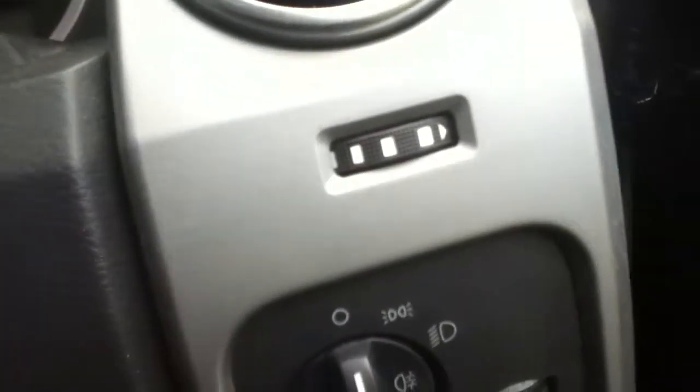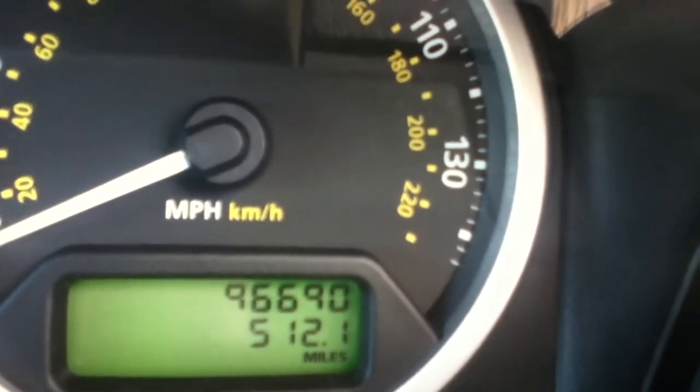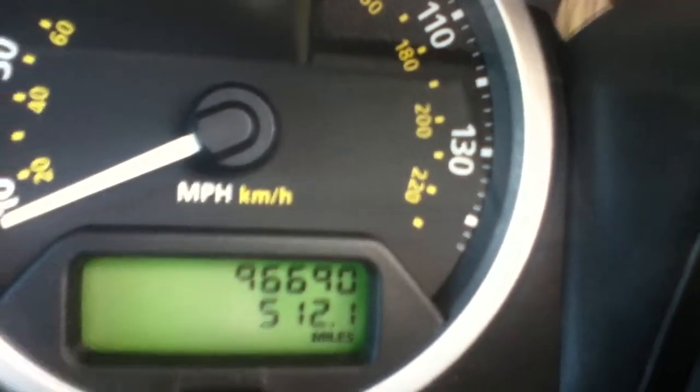Taking a look at the current mileage — the vehicle has currently done 96,690 miles. There are also electric windows and electric folding mirrors.